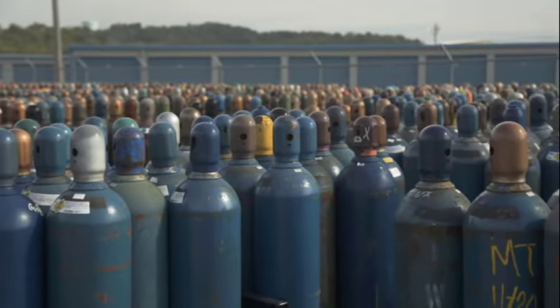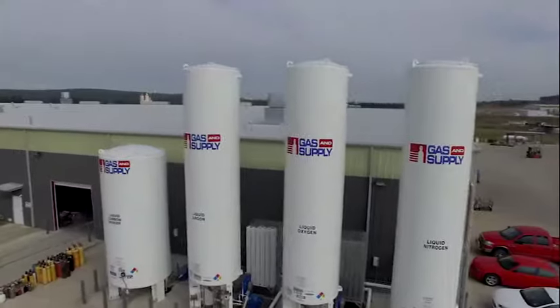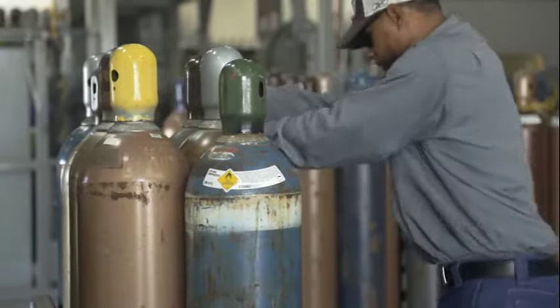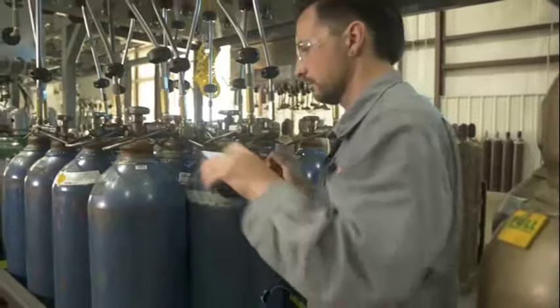Gas and Supply is proud to introduce you to our cylinder tracking system. For years, businesses have endured questions about their inventory, headaches involving cylinder loss, and uncertainty about having the right cylinder at the right place at the right time. Not anymore.